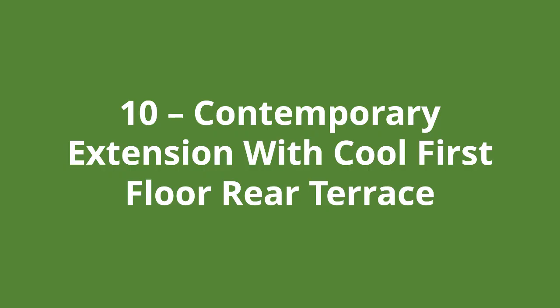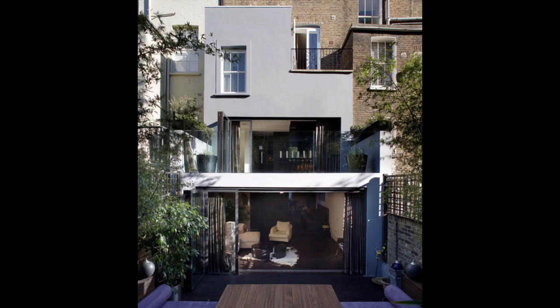Number ten is the contemporary extension with a cool first floor rear terrace. One area we have neglected so far is the roof of the extension, and in this example it has been turned into a cool first floor rear terrace. The large folding doors at first floor level also help get a ton of light into the double height living space behind.